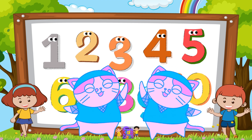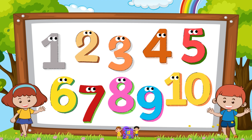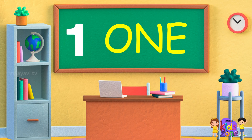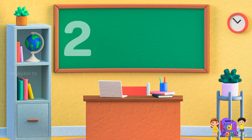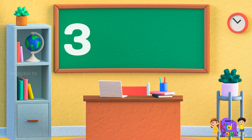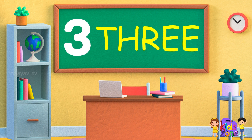High five! Let's do it again! One, one, one, one. T-W-O 2, T-W-O 2. T-H-R-E-E 3, T-H-R-E-E 3.